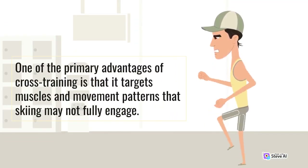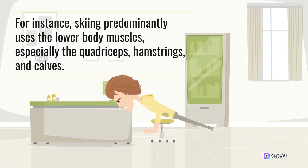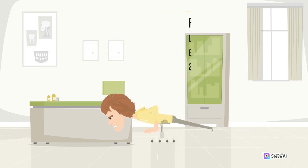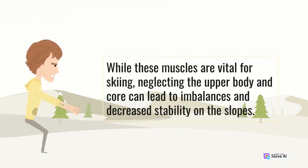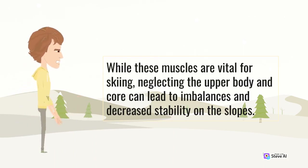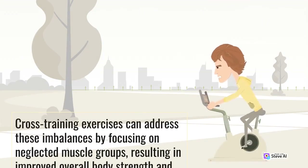One of the primary advantages of cross-training is that it targets muscles and movement patterns that skiing may not fully engage. For instance, skiing predominantly uses the lower body muscles, especially the quadriceps, hamstrings, and calves. While these muscles are vital for skiing, neglecting the upper body and core can lead to imbalances and decreased stability on the slopes. Cross-training exercises can address these imbalances by focusing on neglected muscle groups, resulting in improved overall body strength and coordination.